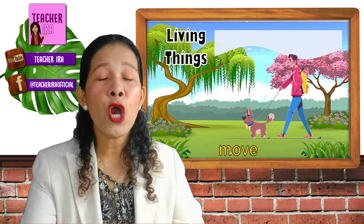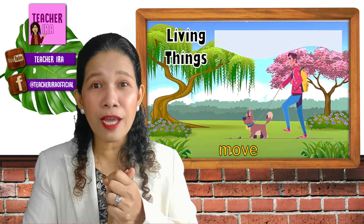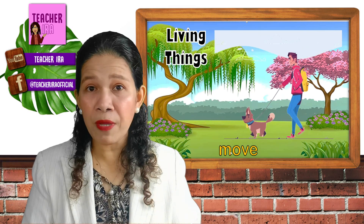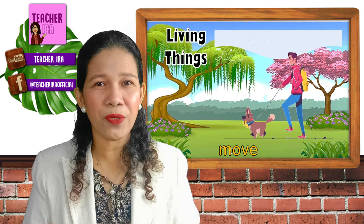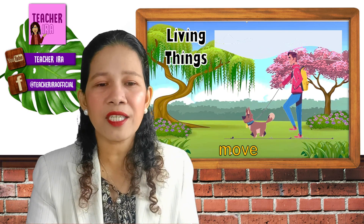These are the characteristics of living things. First, look at this. Children, living things move on their own. Can you say that? Living things move. They can walk, they can run, they can fly — they can do many movements without anyone helping them move. Look at that dog, look at that boy. They can do whatever they want to do, because living things can move on their own.